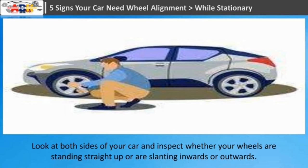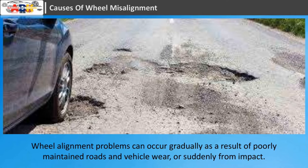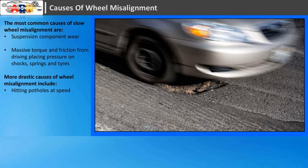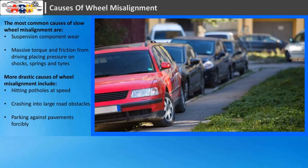Causes of wheel misalignment. Wheel alignment problems can occur gradually as a result of poorly maintained roads and vehicle wear, or suddenly from impact. The most common causes of slow wheel misalignment are suspension component wear, and massive torque and friction from driving placing pressure on shocks, springs, and tires. More drastic causes include hitting potholes at speed, crashing into large road obstacles, and parking against pavements forcibly.